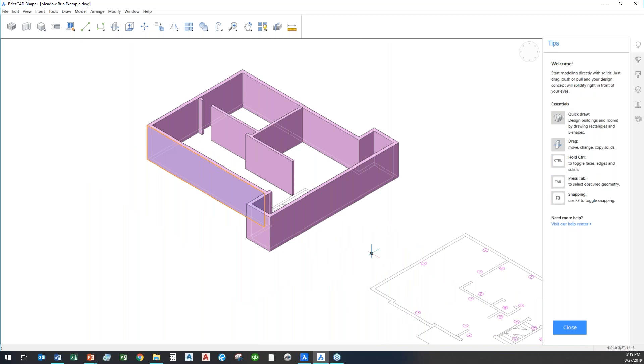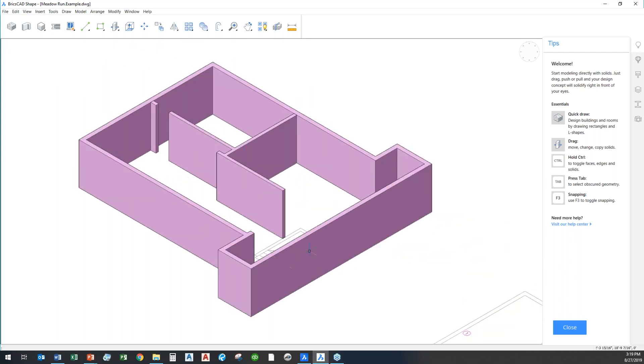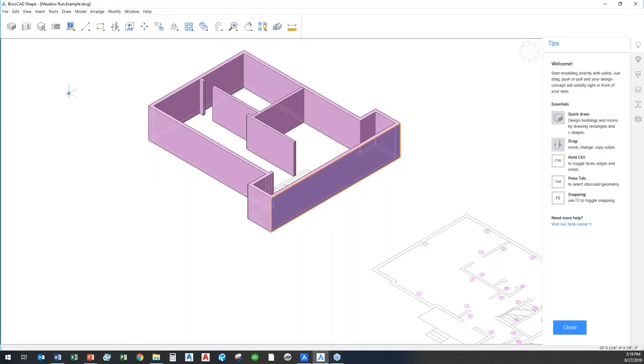Just like that, in a few seconds, I've taken my 2D plan — just a drawing file, a DWG — and with a few clicks I've developed a 3D model. I can save this as a DWG. Shape has all the tools you need for any basic part structure, 3D inventor-style freeform modeling, general shapes and layout, very quickly done. Then you can take that DWG and open it up in the full BricsCAD application.